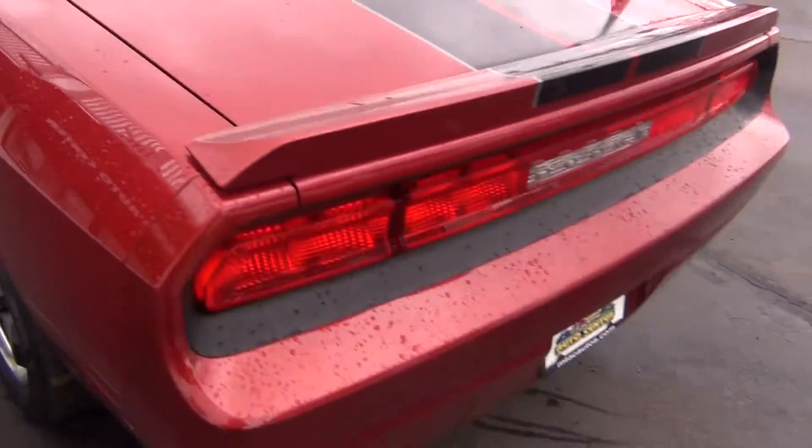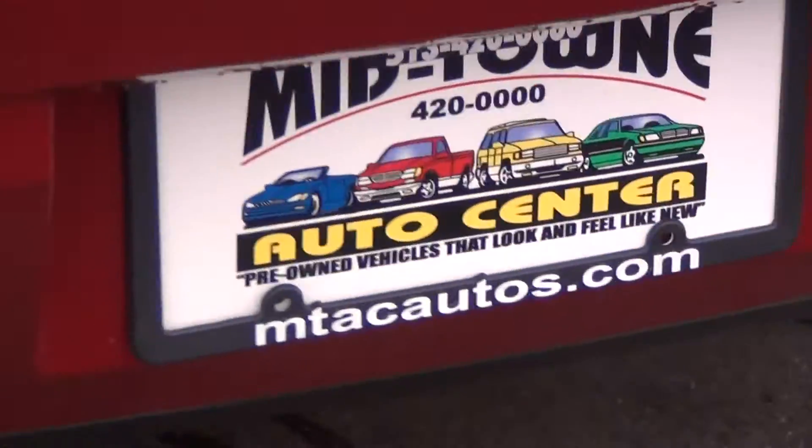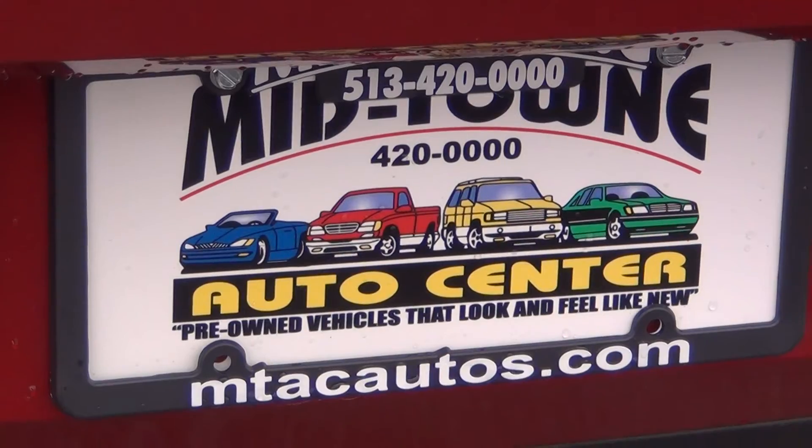Again, our number is 513-420-0000 and the website address is mtacautos.com.